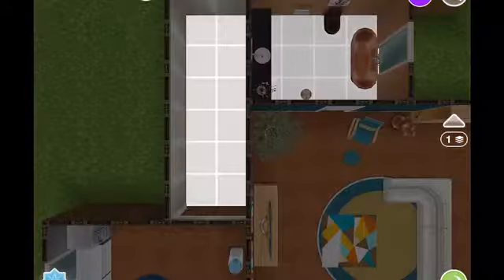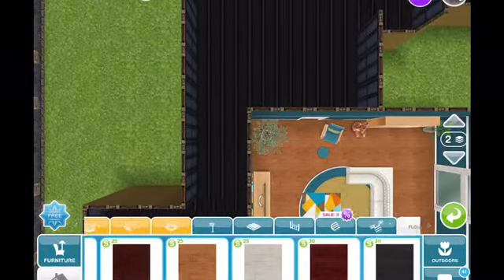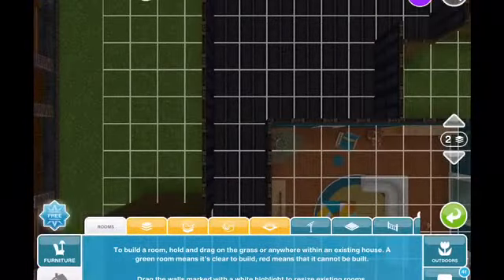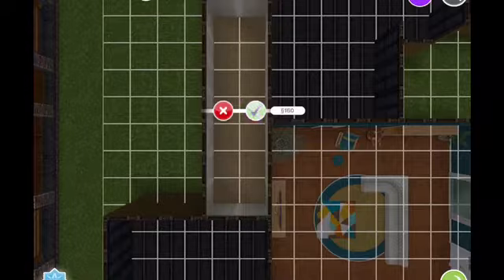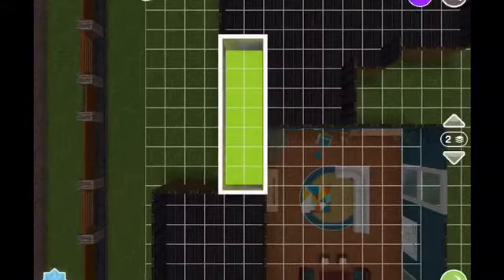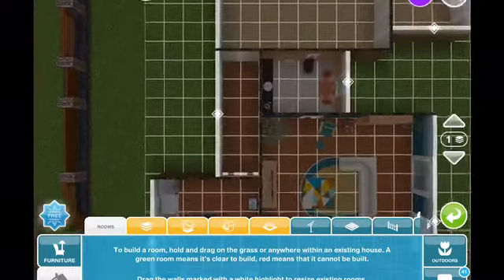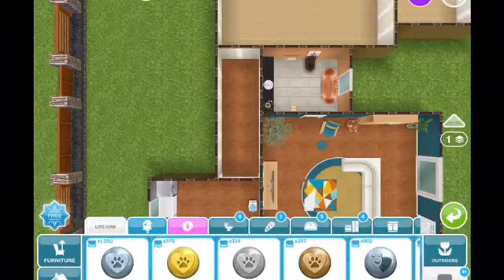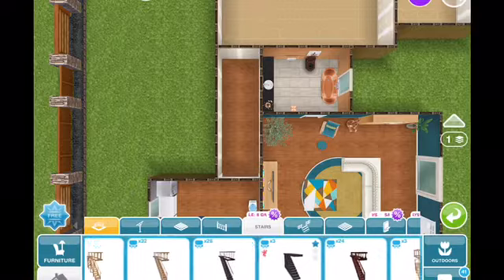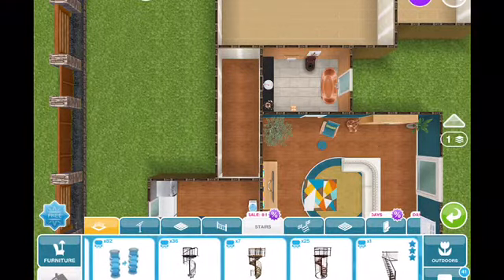Now we're going to work on the stairway, and that's going to pop straight up there. I mentioned in episode one that I'd like to have some windows that overlook the great room from the stairway, so this would work out really well. We'll put the stairs there, and then once you get up to the landing I'll put some windows up there that overlook the great room.